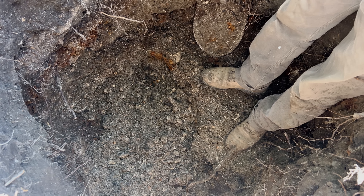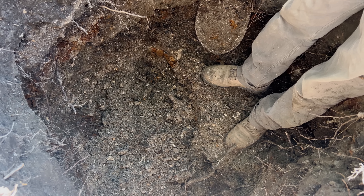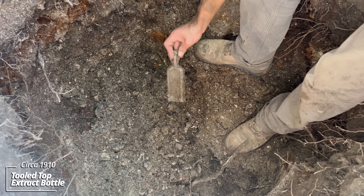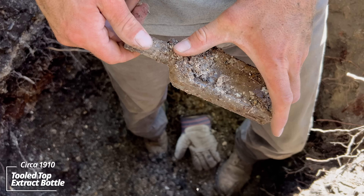So if you notice, there's a ton of ashes — these are stove ashes. I'm not sure if this was a dipped privy or just an ash dump, but there's something sticking out here. Took a scoop with the shovel. Looks like an extract bottle.